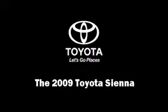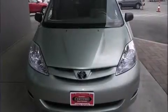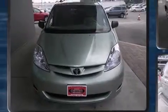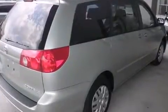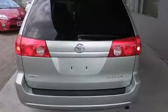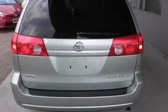Outstanding design defines the 2009 Toyota Sienna. This 7-passenger van just recently passed the 20,000 mile mark. Smooth gear shifts are achieved thanks to the 3.5-liter 6-cylinder engine. And for added security, Dynamic Stability Control supplements the drivetrain.